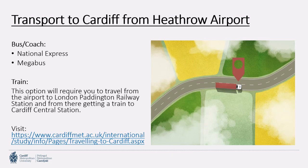For transport to Cardiff from Heathrow Airport, there are bus and coach options such as National Express or Megabus. There's also a train option, which requires you to travel from the airport to London Paddington and then get a train to Cardiff Central station. If you visit our website, we have 'Travelling to Cardiff' pages that explain all of this in more detail.